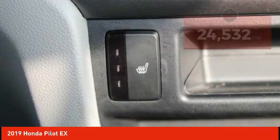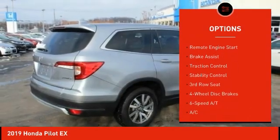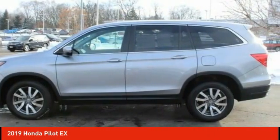Here are some of this vehicle's great options: tire pressure monitor, blind spot monitor, heated mirrors, all-wheel drive, aluminum wheels, rear spoiler, remote engine start, brake assist, traction control, and stability control.